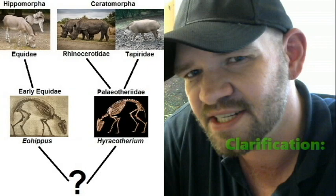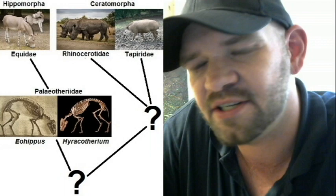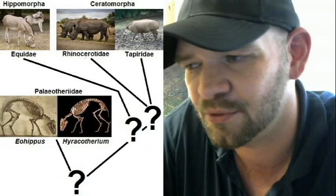This mainly has to do with whether or not you consider rhinoceroses and tapirs to have shared a more recent common ancestor than they do with horses, or whether all three are more or less equally related to one another. That hasn't been quite worked out yet to a unanimous degree of satisfaction, or anywhere near it.